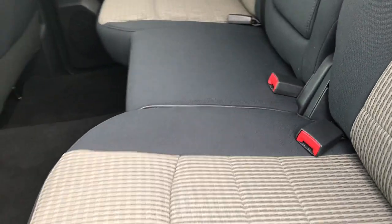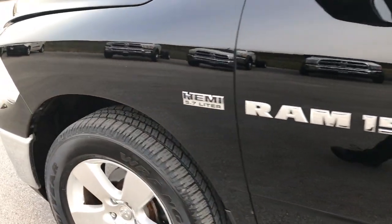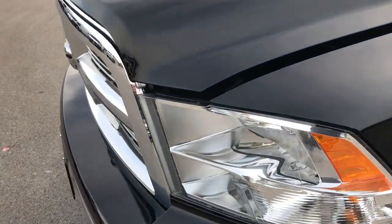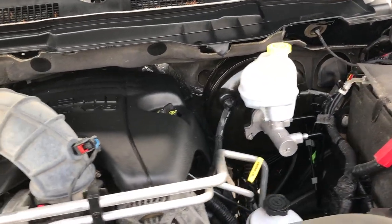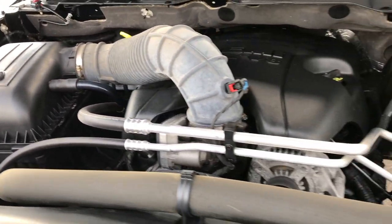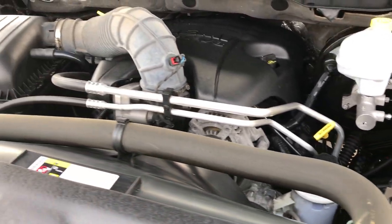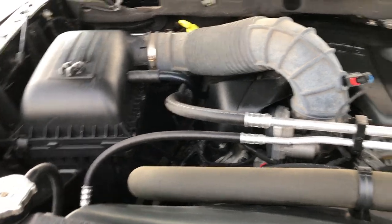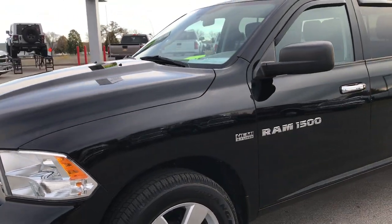Very clean truck inside and out — I would highly recommend it from a condition and quality standpoint. Four brand new tires on it, looks like new or fairly new brakes as well. Didn't see any dents or dings on the truck. Engine bay is very clean and it runs very smooth. This truck has been fully safetied and inspected by our service shop. Has a fresh oil and filter change, all fluids have been checked and topped off. Has gone through a 130-point inspection and passed with flying colors.